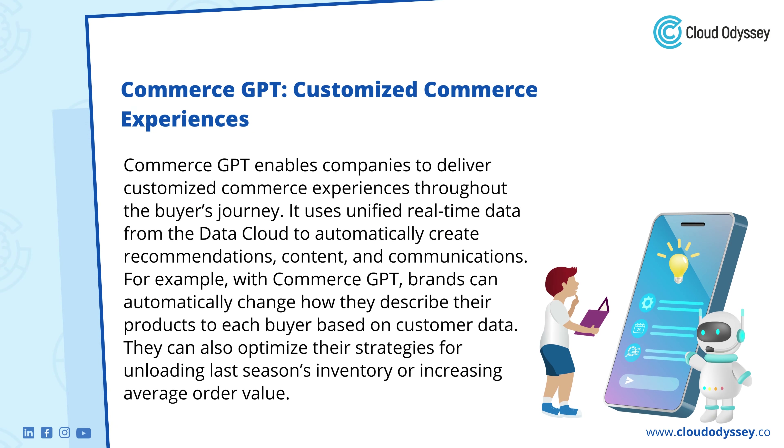Commerce GPT: Customized Commerce Experiences. Commerce GPT enables companies to deliver customized commerce experiences throughout the buyer's journey. It uses unified real-time data from the data cloud to automatically create recommendations, content, and communications. For example, with Commerce GPT, brands can automatically change how they describe their products to each buyer based on customer data. They can also optimize their strategies for unloading last season's inventory or increasing average order value.